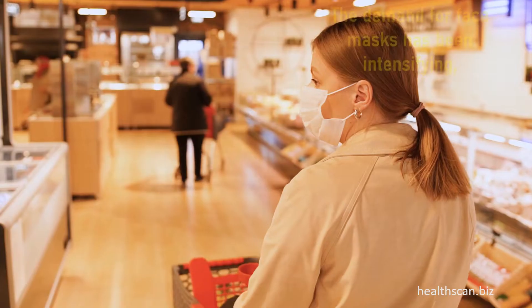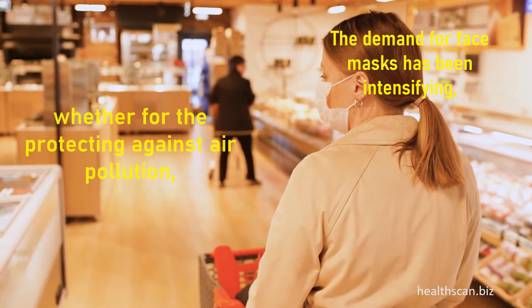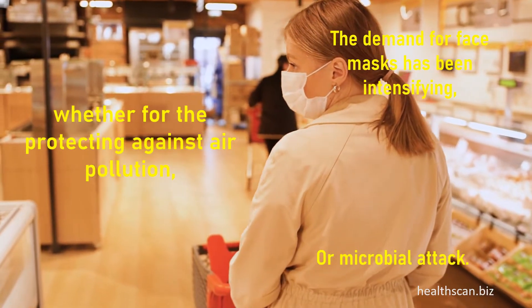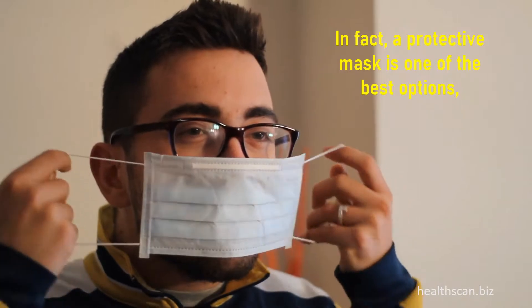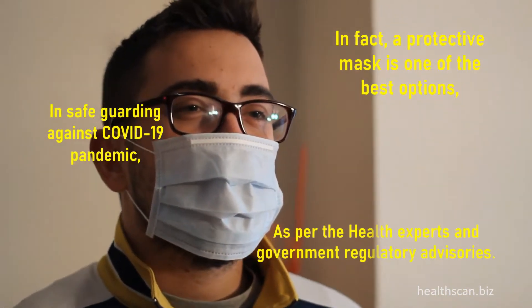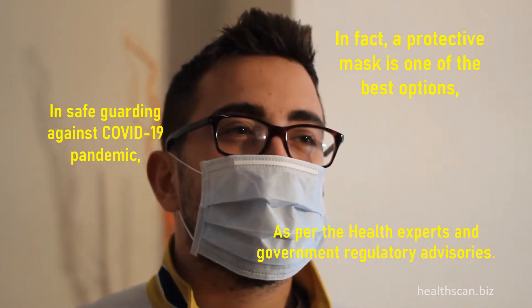The demand for face masks has been intensifying, whether for protecting against air pollution or microbial attack. A protective mask is one of the best options in safeguarding against the COVID-19 pandemic, as per health experts and government regulatory advisories.